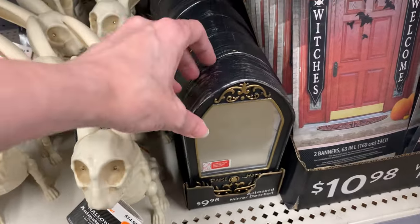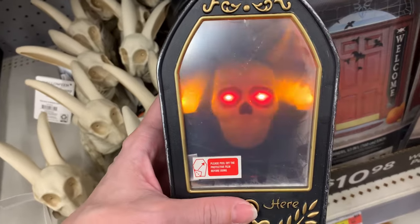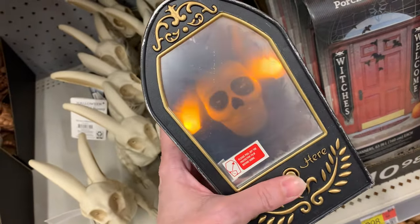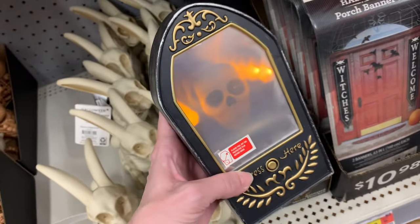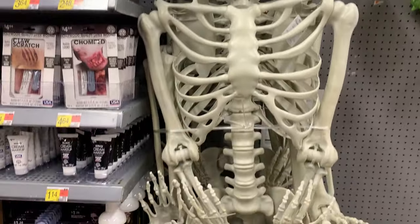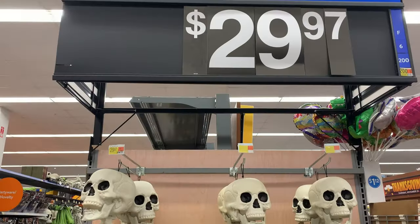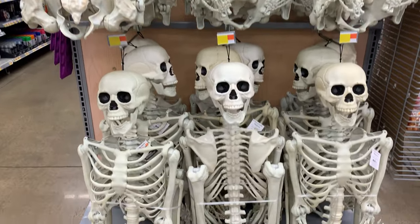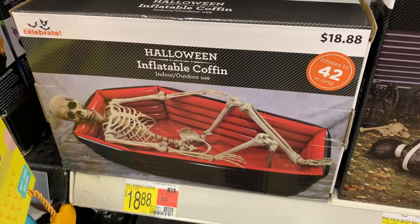There's another spooky doorbell here that looks mostly reflective but has a skeleton in it — it has a few different sayings and is priced at $9.98. There's a massive seven-foot skeleton here for $88, and a bunch of little skulls there for $1.97. There are also a bunch of five-foot skeletons for $29.97 — I love how these all fold up, it makes them so much easier to store. And here's an inflatable coffin you could put a skeleton in for $18.88.